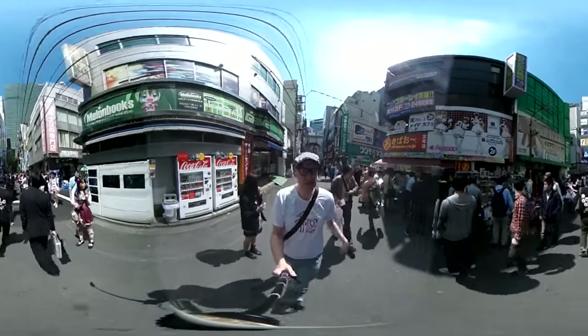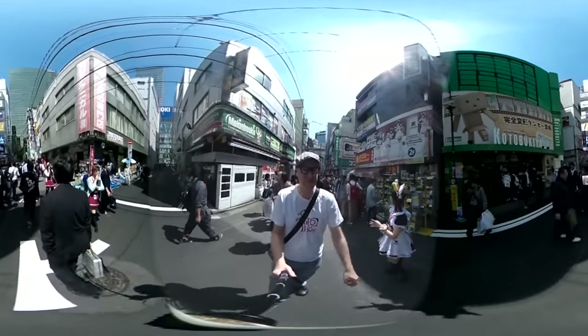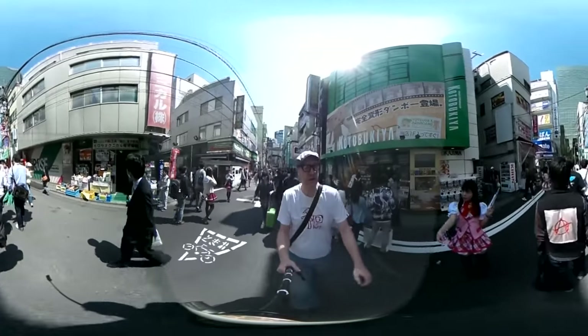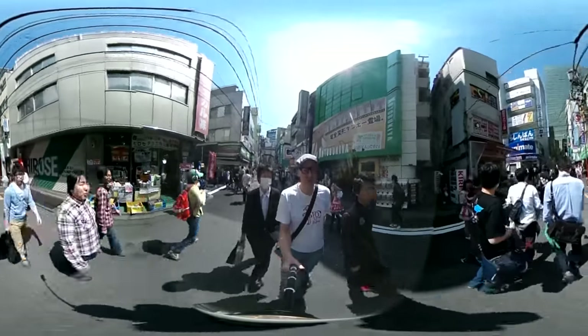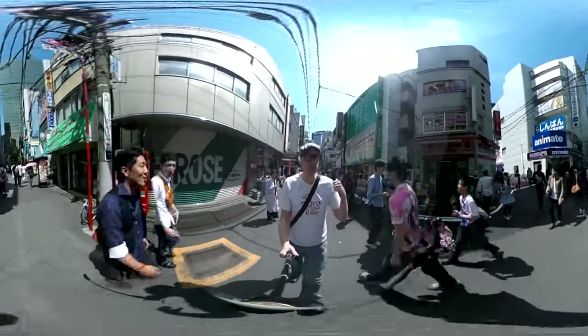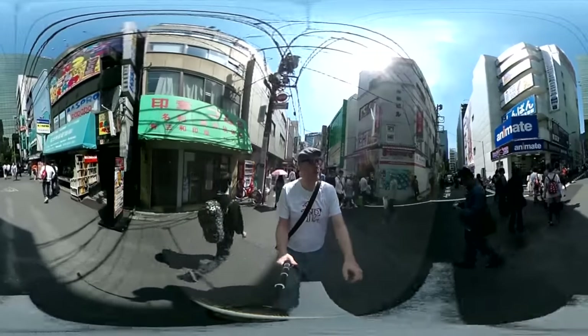That's Akihabara right there. If you ever want to buy a memory card or just a cheap Chinese-made novelty product of some sort - super cheap, it's got everything there. That's always a good place to go. It's a regular spot. I think it's got some of the cheapest memory card prices in Japan. Even if you look them up on the internet, they bear that out.